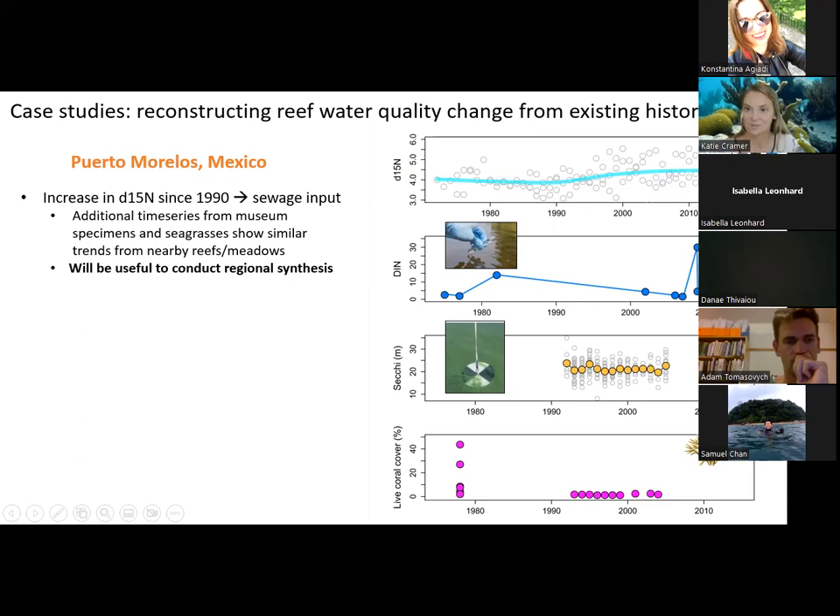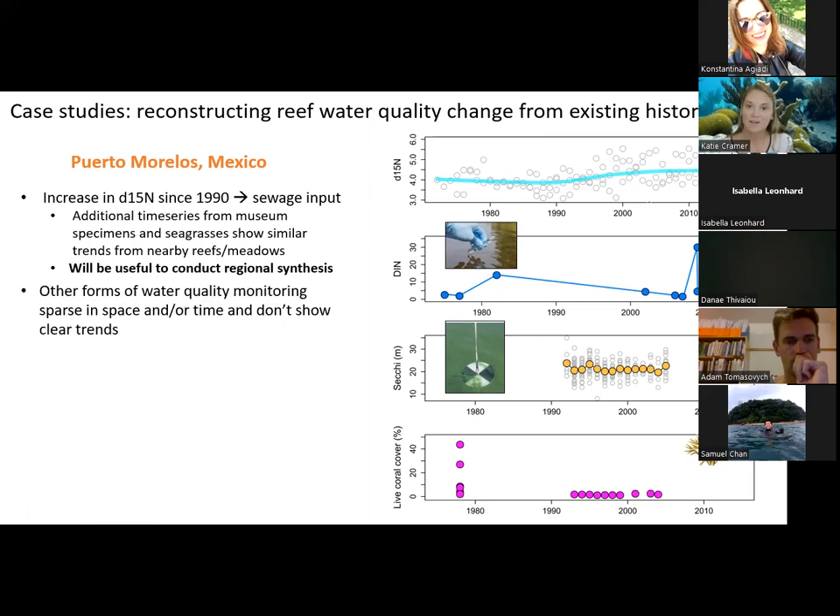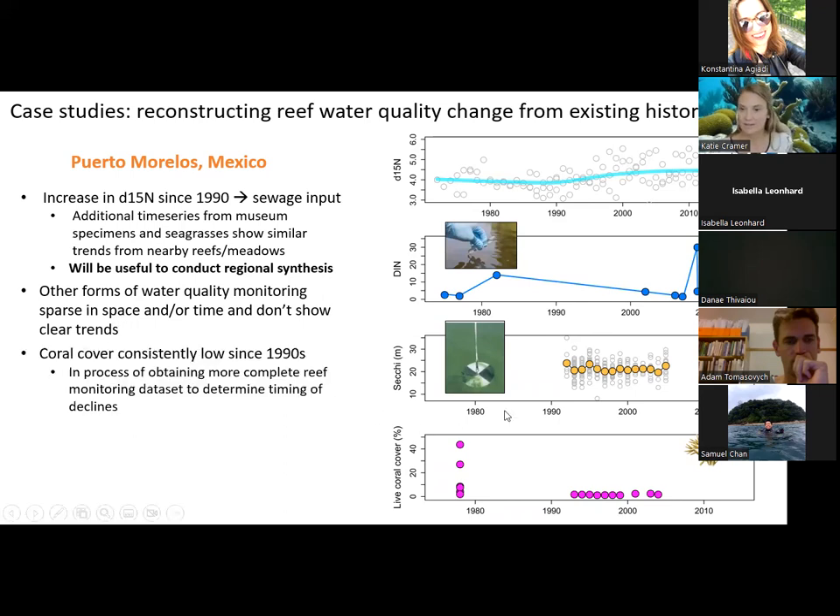There are also other time series of stable isotopes of nitrogen from museum specimens and seagrasses that show similar trends and similar timing, suggesting it would be useful to conduct a regional synthesis combining lots of reef sites from the Yucatan — work we're pursuing now. Dissolved inorganic nitrogen data are sparse and inconclusive, showing no clear pattern. Other parts of water quality monitoring are sparse in space and time and don't show clear trends. The Secchi disc measurements are just a little too short in duration to say much, even though we know water quality was declining during this time.